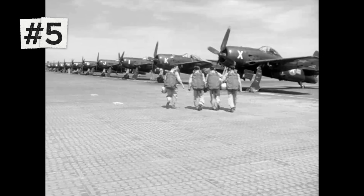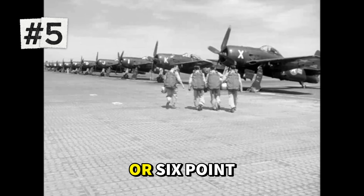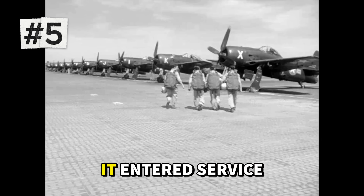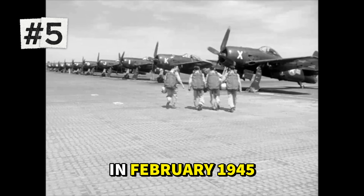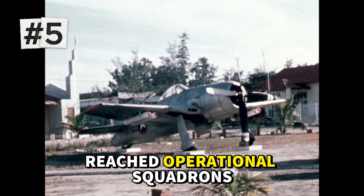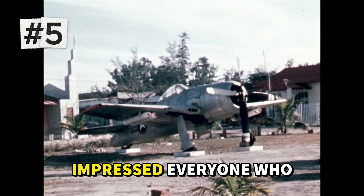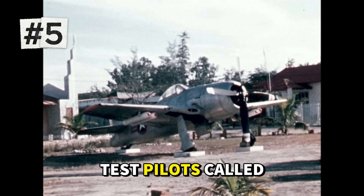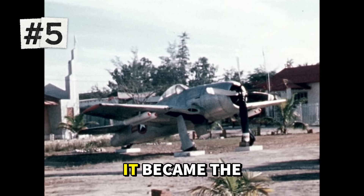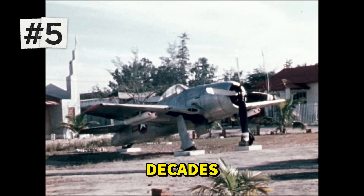Its roll rate was phenomenal, and despite its small size, it packed four 20-millimeter cannons or six .50 caliber machine guns. The Bearcat's timing was unfortunate — it entered service in February 1945, too late to see combat in World War II. Only 24 had reached operational squadrons when Japan surrendered in August. But its performance impressed everyone who flew it. Test pilots called it the finest handling fighter of the propeller era. In the post-war years, it became the mount of the Blue Angels and set multiple time-to-climb records that stood for decades.